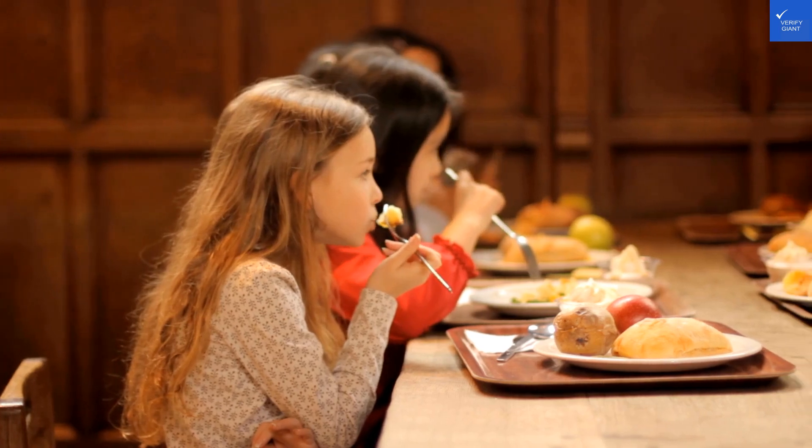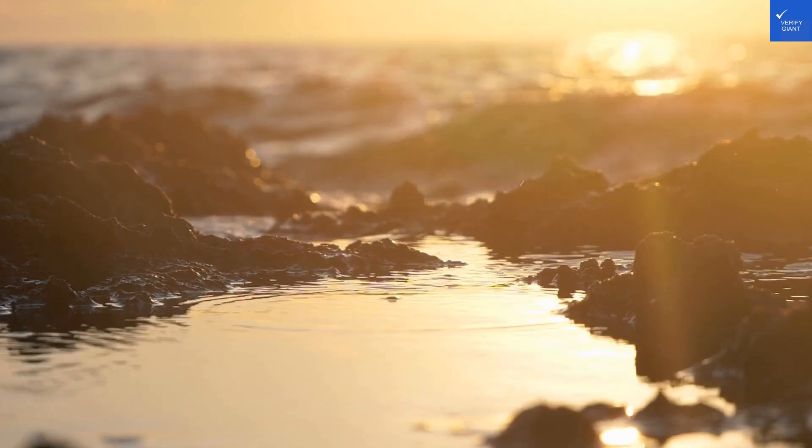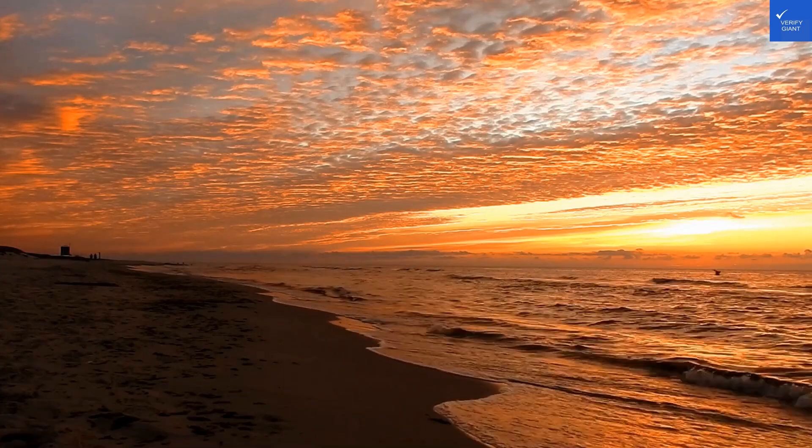Now for the amenities. There's a pool that looks decent enough and a playground for the kiddos. But don't expect a full-on resort experience — it's more of a "hey, we tried" vibe. Amenity score? A 4 out of 10.